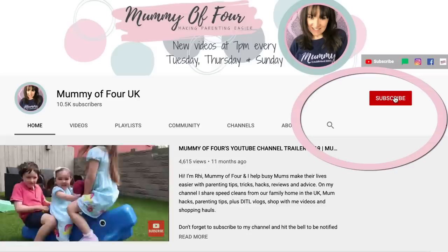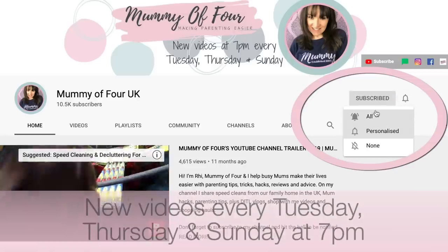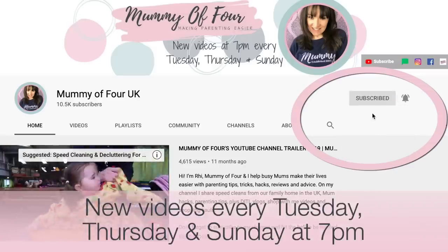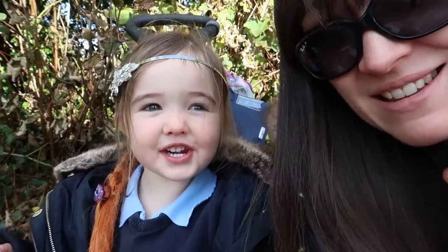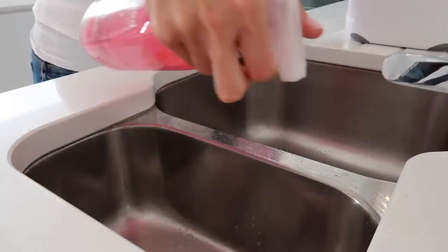If you're new here, welcome, please subscribe and hit that bell to be notified when I post new videos every Tuesday, Thursday and Sunday at 7pm. I do lots of hauls as well as chatty vlogs. We've got a whole home renovation series going on at the moment, speed cleans, all that kind of thing. I hope you will enjoy it.